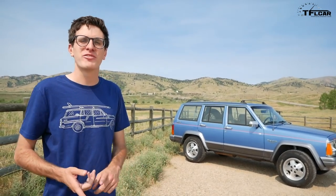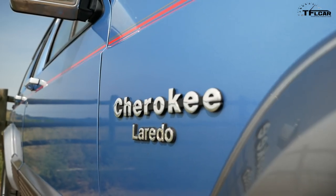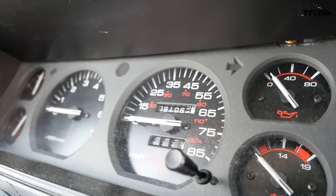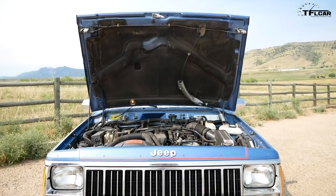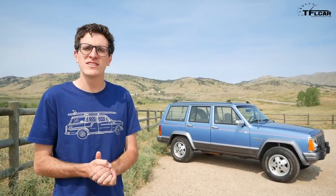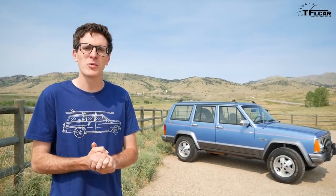I took a gamble on this car for a couple of reasons. First off, the price. Second, it's a '91 Cherokee with 91,000 miles. And third, it has a legendary engine — the four-liter straight-six. But I didn't really have a chance to get behind the wheel and see how it drove. We're going to do that today.